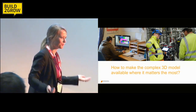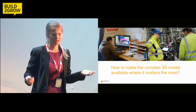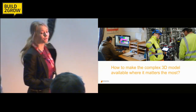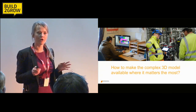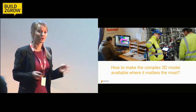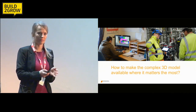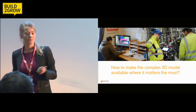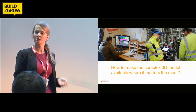This might sound like a trivial problem — distributing a 3D model — but in fact it's quite complicated, because this 3D model contains all the information you need in order to build the building. That's a huge amount of data, so the models tend to grow and grow in size, and you end up with a several gigabyte large 3D model.